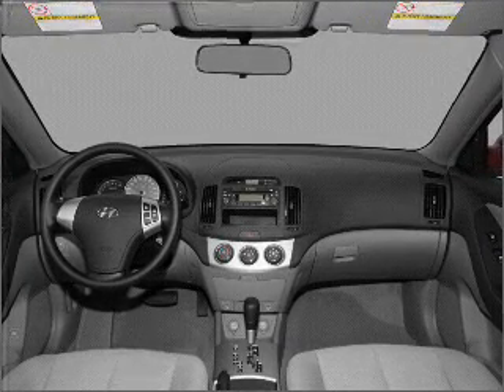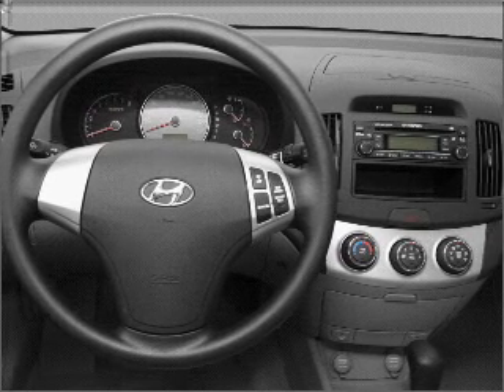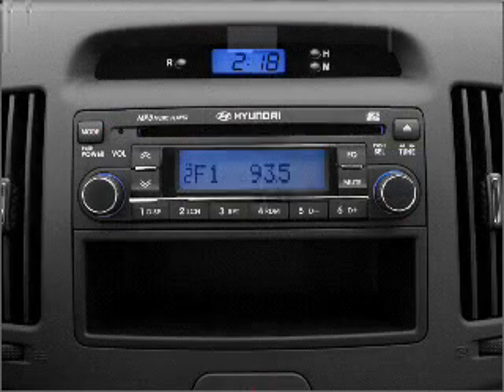Air conditioning, power door locks, power windows, power steering, cruise control, power mirrors, and alarm system. Call today to schedule a test drive.